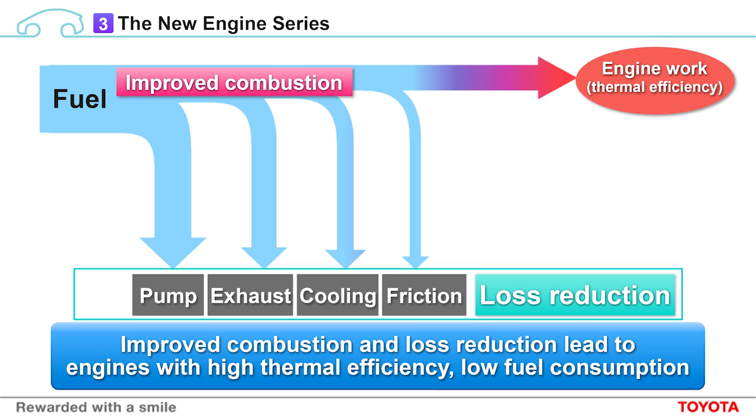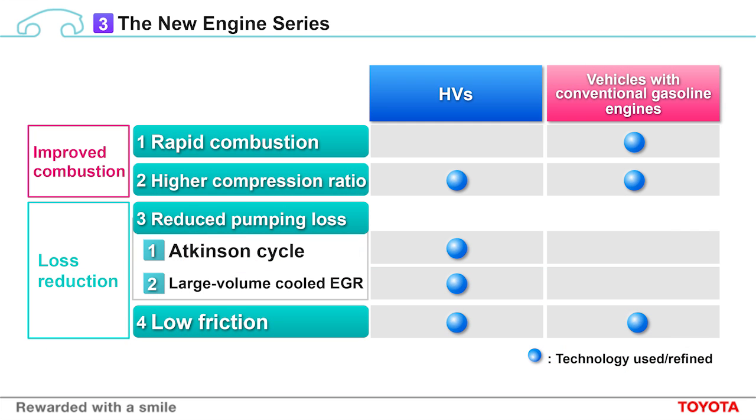This conceptual depiction of thermal efficiency is similar to the one I showed you earlier. Hybrid and conventional engine technologies have been combined, and in addition, improvements in combustion and loss reduction have been extremely important in developing the technologies behind these new engines. Here is a list of the technologies behind these improvements: rapid combustion, a higher compression ratio, reduced pumping loss through use of the Atkinson cycle and large volume cooled EGR, and low friction. The right-hand side of this chart shows which technologies have been used and refined in hybrid engines, and which have been used and refined in conventional engines. Both hybrid engines and conventional engines have used and refined rapid combustion technology and higher compression ratios. Now let me talk about these in more detail.